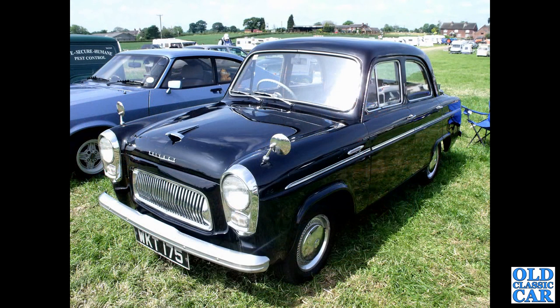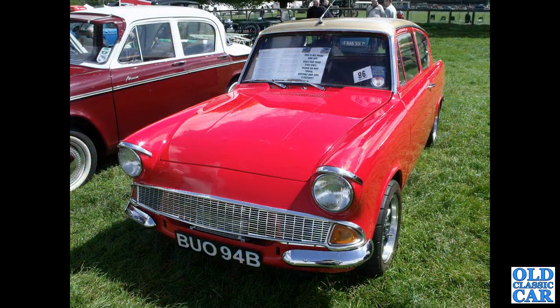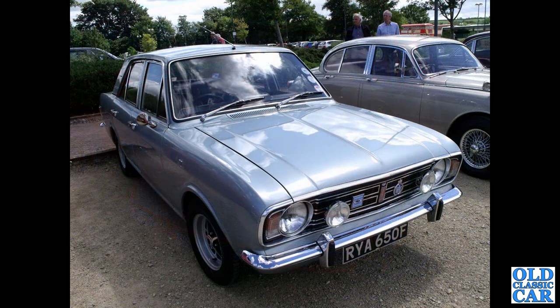The Thames 400E, DOG 26C - that'll be a 1965 400E. WKT 175 is a 1956 Ford 100E Prefect - all the four-door cars were the Prefects - with a Capri alongside. Next up, an Anglia 105E from 1964, slightly modified; I'm sure there's something going on under that bonnet, probably non-standard.